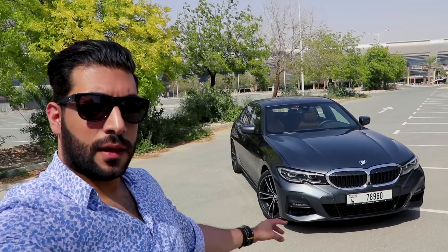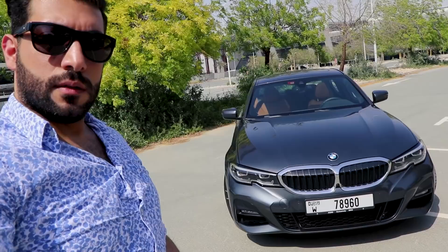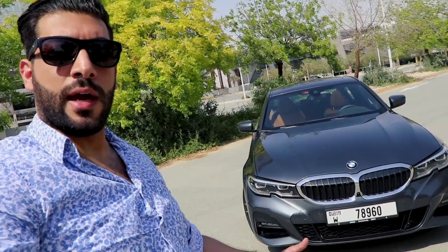Let's take a look at the exterior. This is a mineral gray color with a brown and black interior, which looks very good. It also has the M package. You don't have the full LED that you can see on the 340i, but the daytime running lights are LEDs and they look very good. The inside part of the grille is made from plastic black, and the outside frame is chrome.